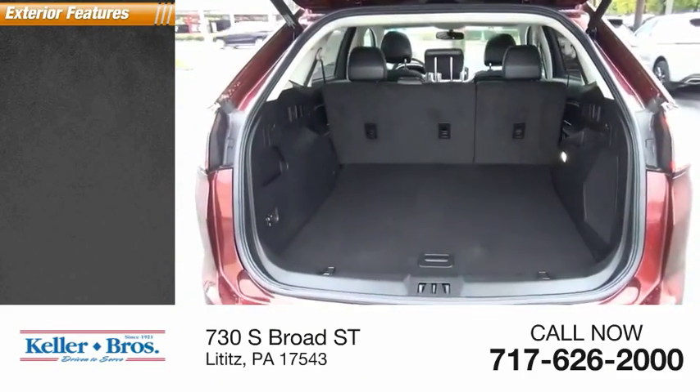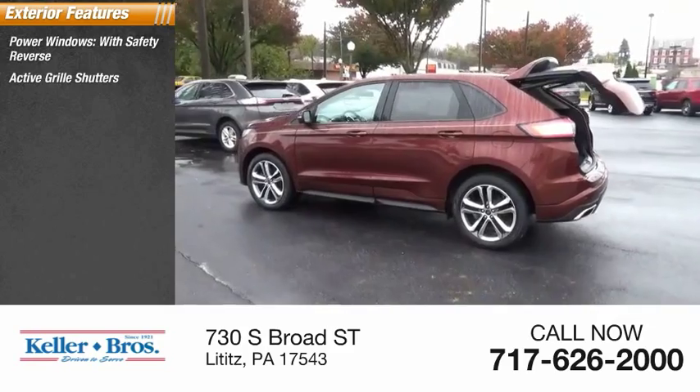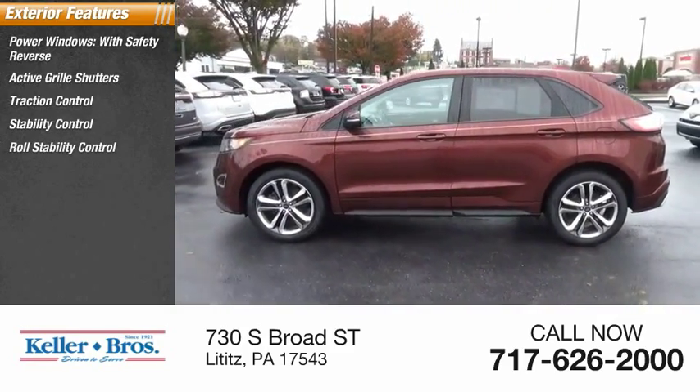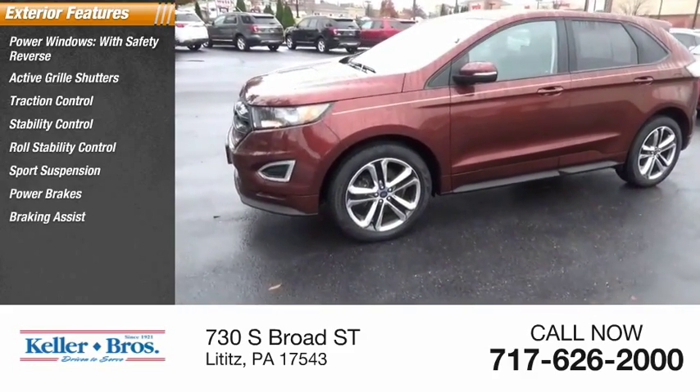Here are some of this vehicle's great options: power windows with safety reverse, active grille shutters, traction control, stability control, roll stability control, sport suspension, power brakes, braking assist, and ambient lighting.